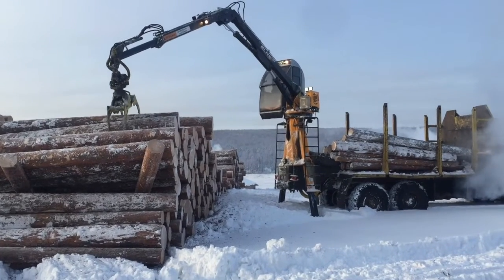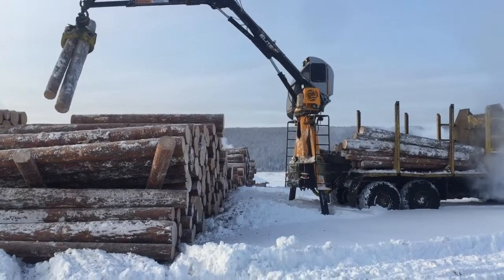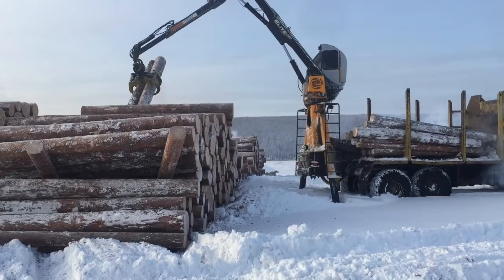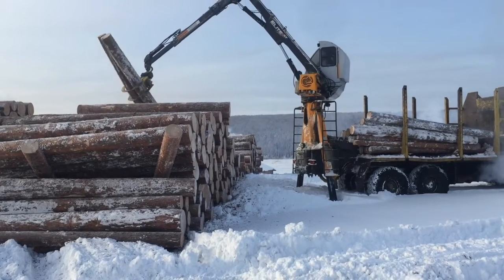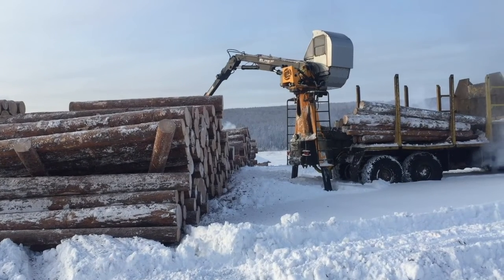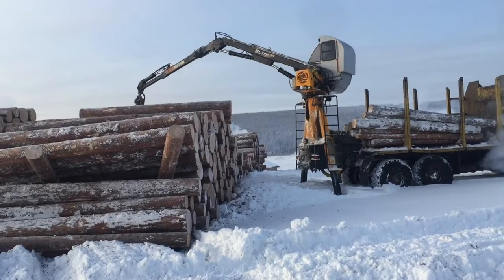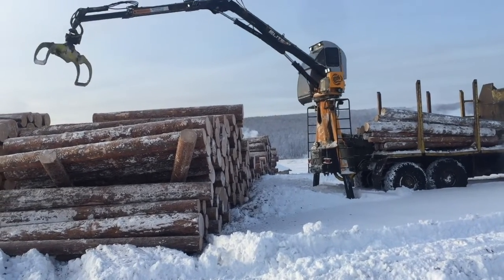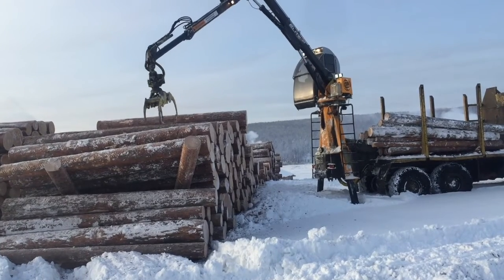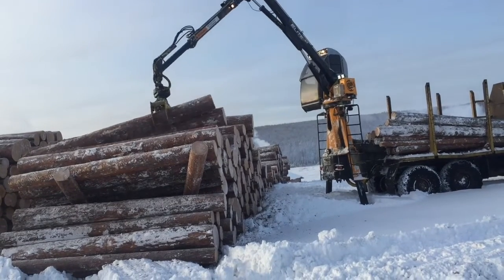Welcome back to another Rotebeck video. Today's video features the Rotebeck Elite loaders. In this series, you have an Elite 910 with a lift capacity of 8,770 pounds, or the Elite 915 with a 10,960 pound lift. You can get these machines with an open operator station or with a cab on it.